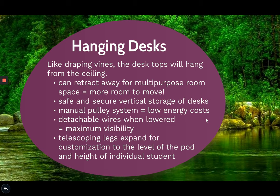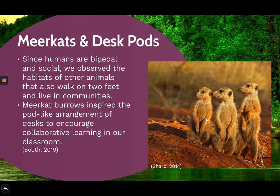Another inspiration from nature comes from meerkats. Meerkat burrows inspired the pod-like arrangement of desks to encourage collaborative learning.